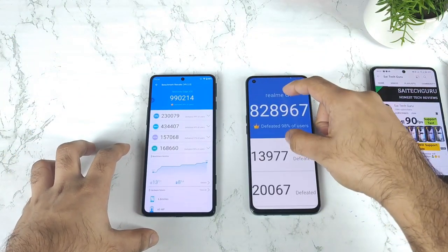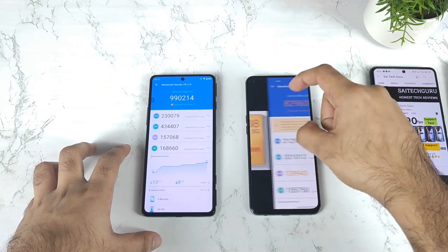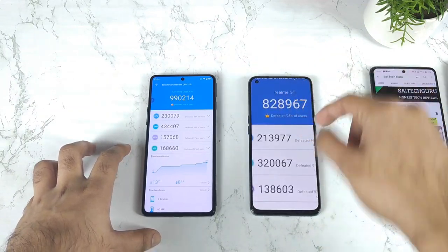This is the highest score which I got in the Realme GT — I think 8 lakh 29,000. Nothing much different, but still, as you can clearly see.